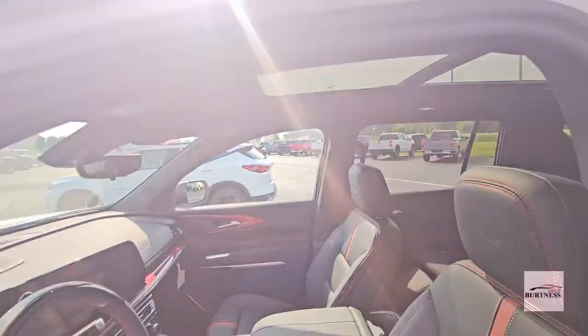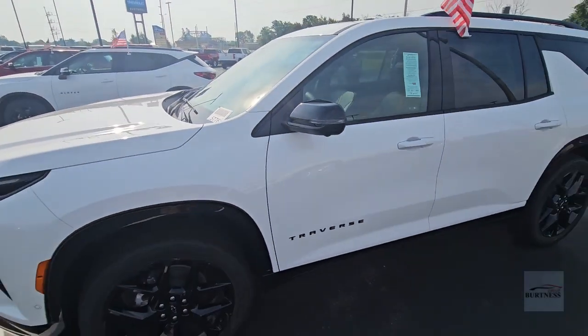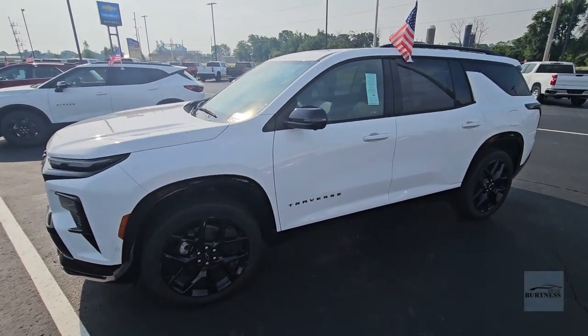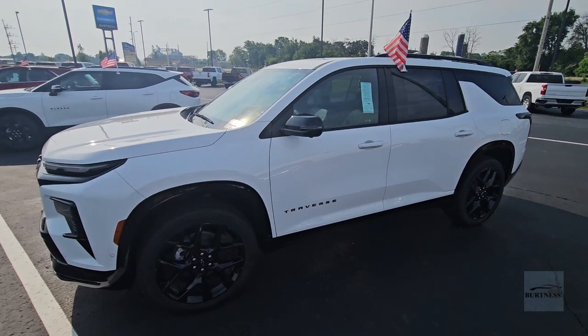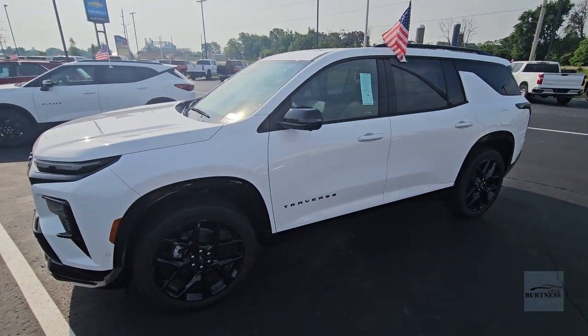It's got the large panoramic moonroof. If interested, I recommend calling and coming out because this won't last. Again, my name is James, my cell is 608-921-8001. Hope to hear from you soon, Mike.